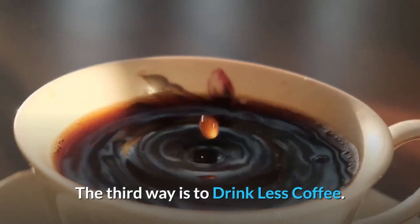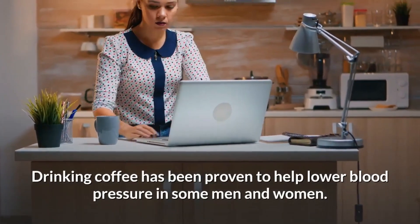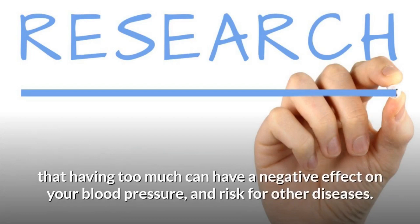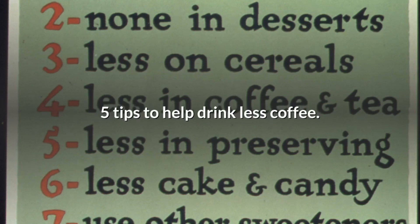The third way is to drink less coffee. Drinking coffee has been proven to help lower blood pressure in some men and women. You might think that more is better, but the opposite is actually true. Recent research into how coffee affects our health has shown that having too much can have a negative effect on your blood pressure and risk for other diseases.